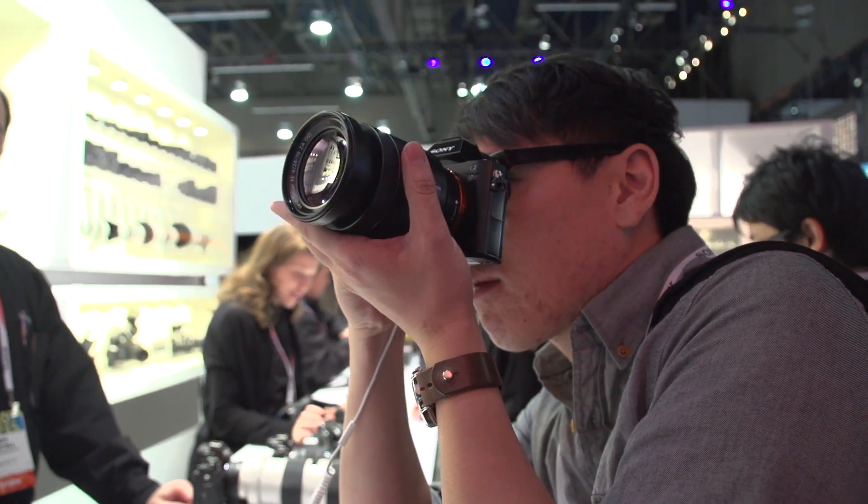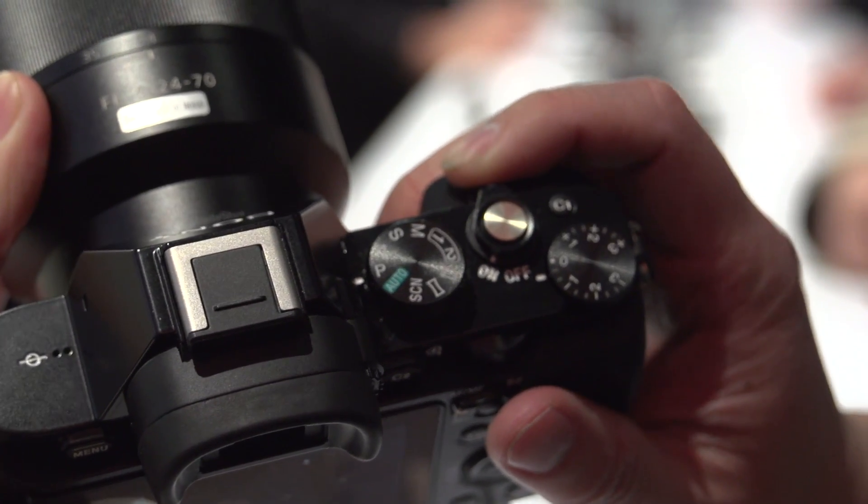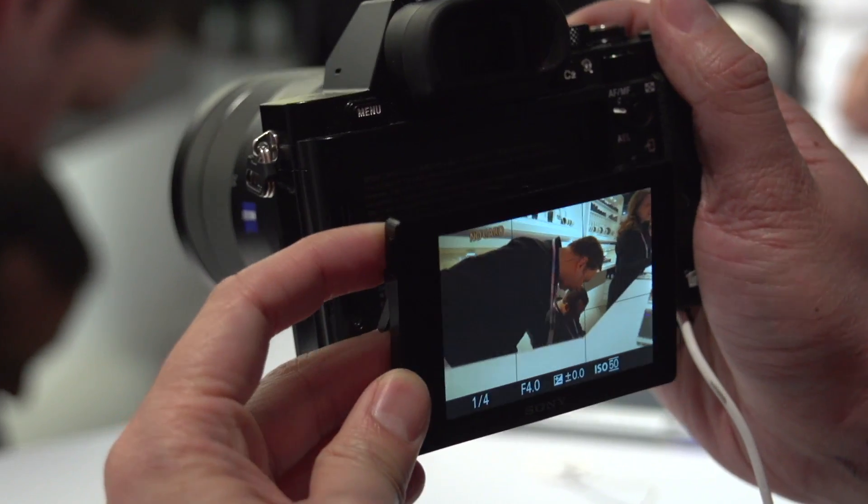In the case of the A7, we have a 24-megapixel sensor. In the case of the A7R, a 36-megapixel sensor, complete with an OLED eye-level viewfinder.